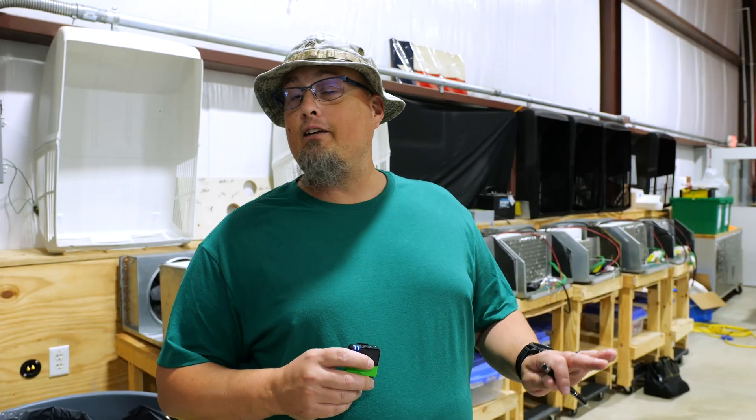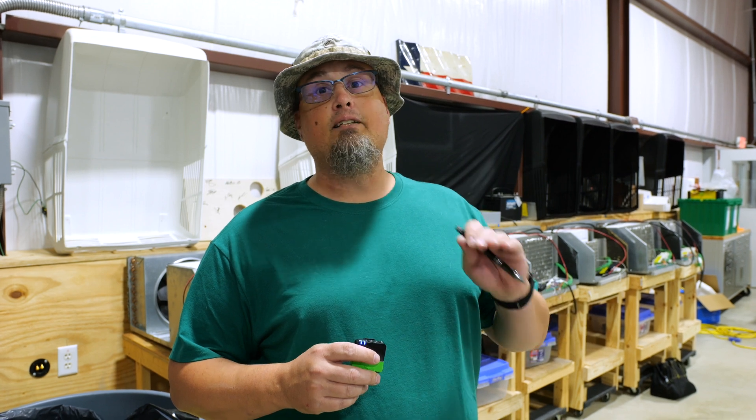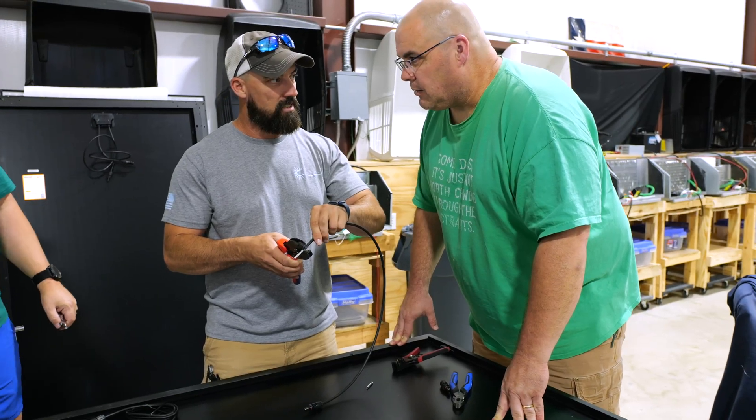This is a great investment. The RV industry is moving towards solar and the information we're learning is going to take us steps above almost every technician out there. The teachers are really helpful and awesome, and I can't say enough about this course.